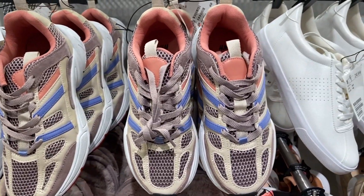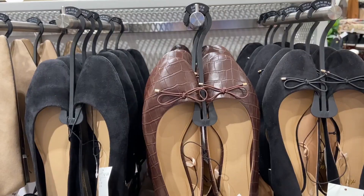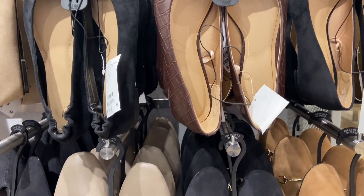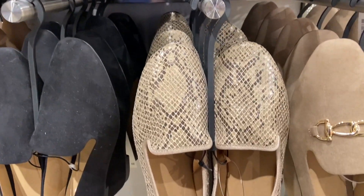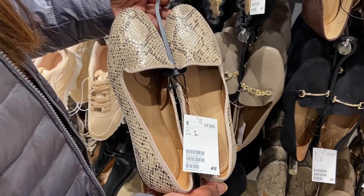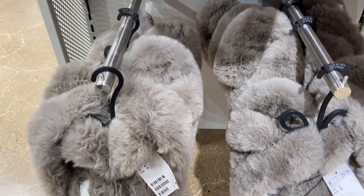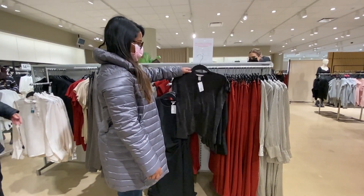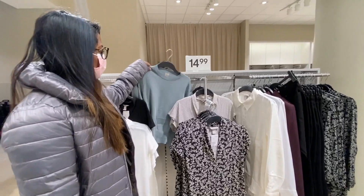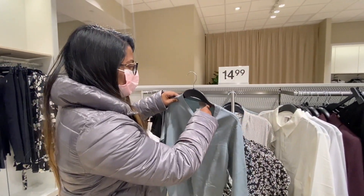These sneakers are $50. There is a reduced price section across the store — selected styles here are $15.